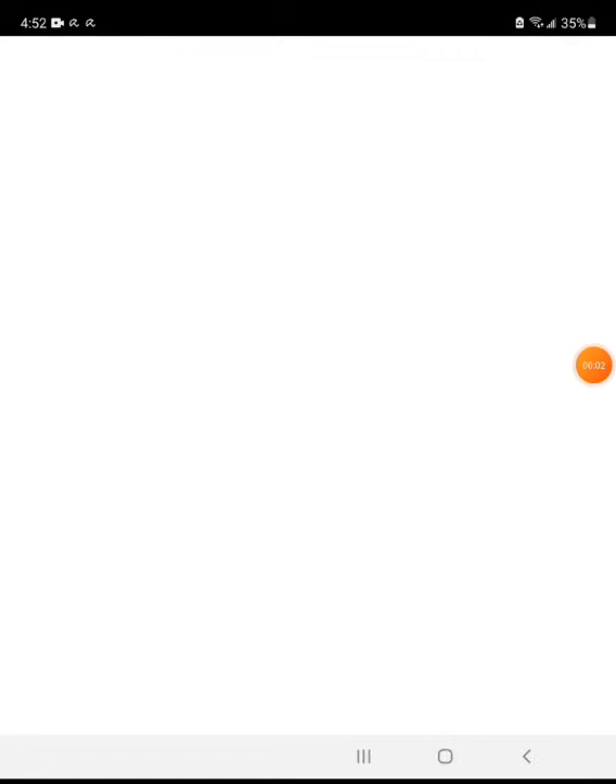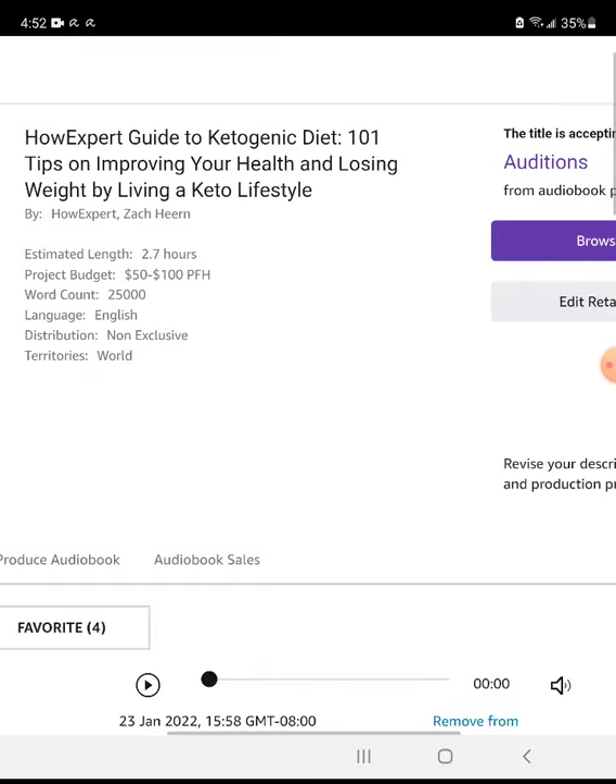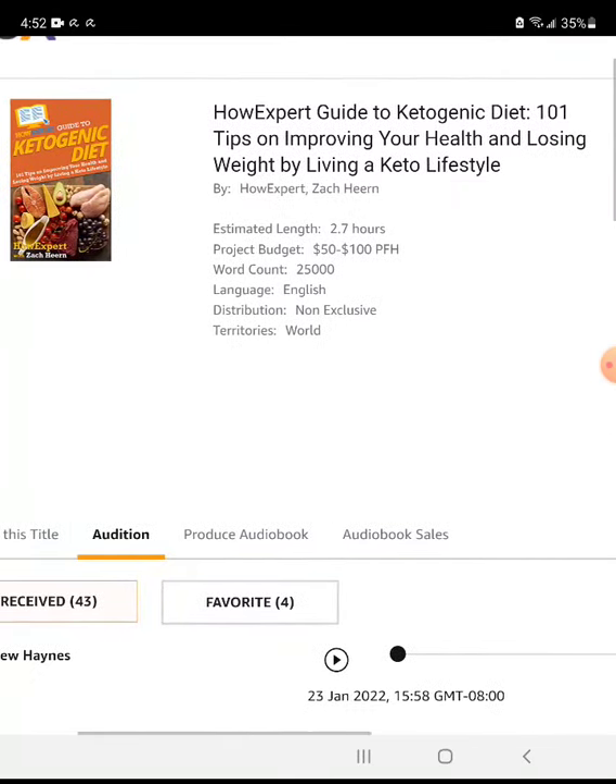In this video I'm going to demonstrate how to hire an audiobook narrator on ACX.com, the audiobook department for Amazon.com, to publish audiobooks on Audible, Amazon.com, and iTunes. On top of that, another platform after you publish on ACX is Findaway Voices, which is also a good platform. Let's get started.